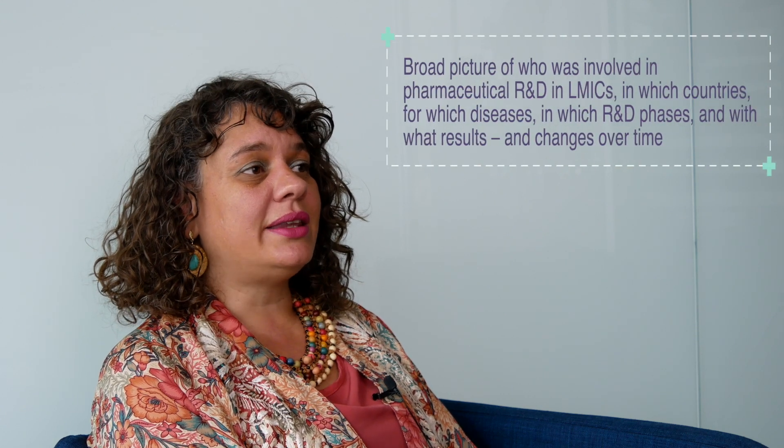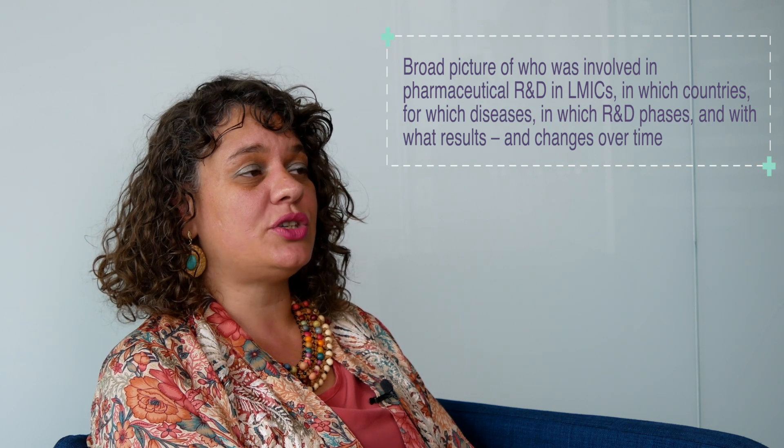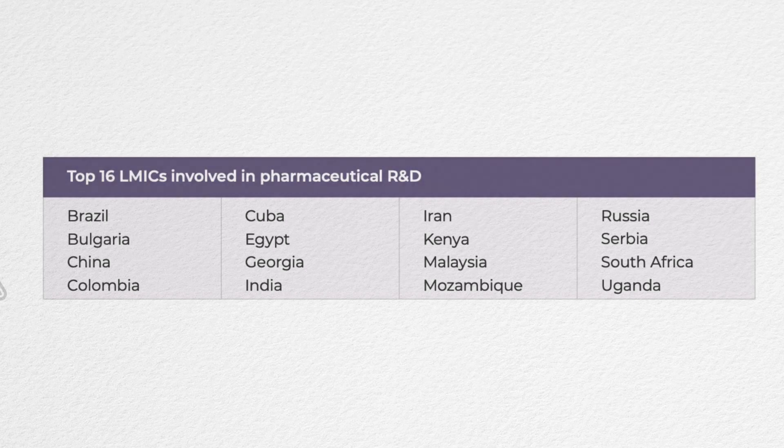Still, we believe that by triangulating the literature review with the scoping interviews and the analysis of open databases, we were able to paint at least a broad picture of who was involved in pharmaceutical R&D in low- and middle-income countries, in which particular countries there were more activities taking place, for which type of diseases, in which R&D phases, and with what results. We also identified changes over time, especially in the past decade. You can see on screen the list of top 16 low- and middle-income countries involved in pharmaceutical R&D, put together by analyzing the top performing countries across the different indicators and sources analyzed throughout our report.